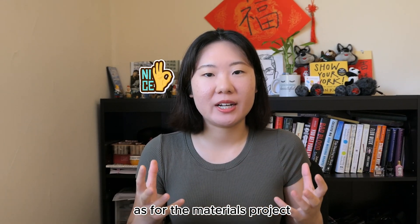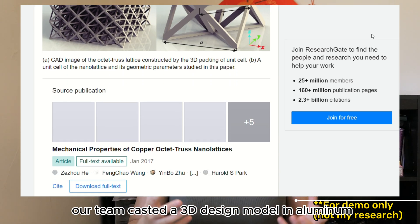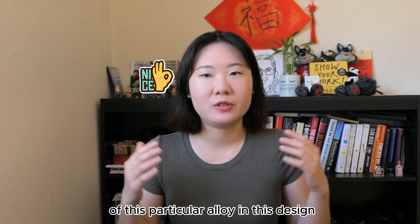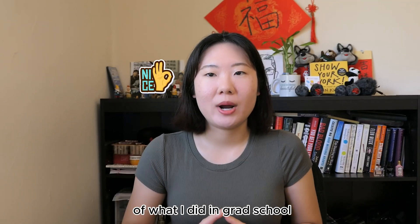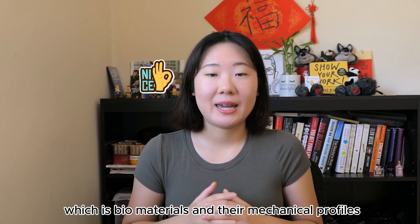For the materials project, our team cast a 3D design model in aluminum and tested its stress-to-strain ratio to explore the mechanical behavior of that particular alloy in that design. This experience happened to be the most relevant to what I did in grad school, which is biomaterials and their mechanical profiles.